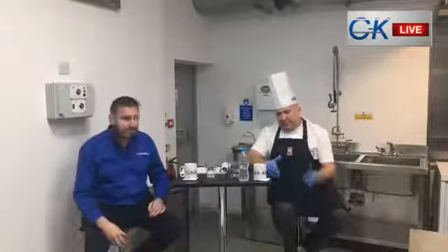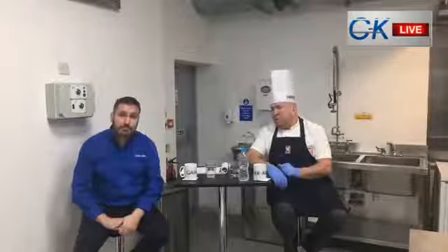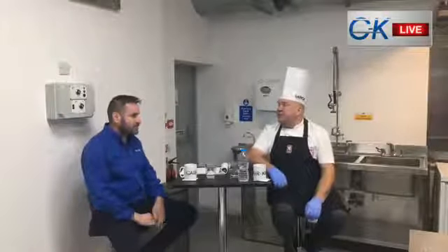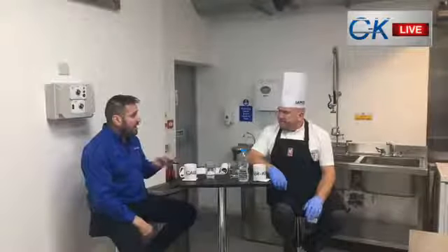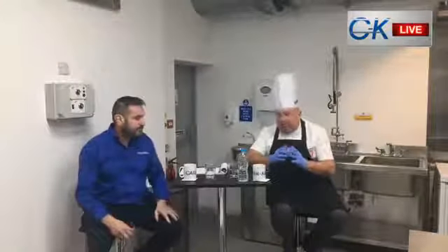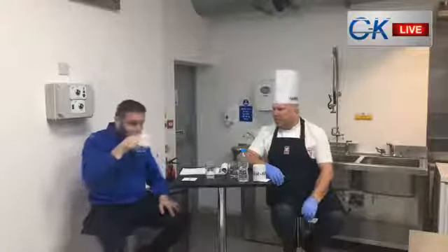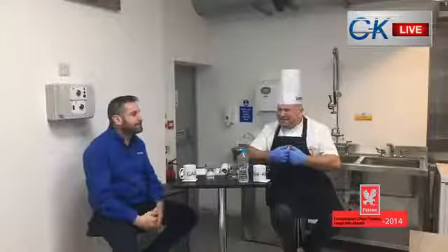We have a full demonstration kitchen with a development chef there, and that's open to anybody. If anybody's interested to go up, have a look at the full range, how it's going to benefit their business - you can cook product there for menu development. At the end of the day, we want the end user who purchases our equipment to buy the best product suited for their environment and what they're trying to achieve in their kitchen.